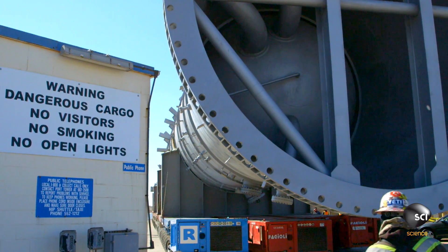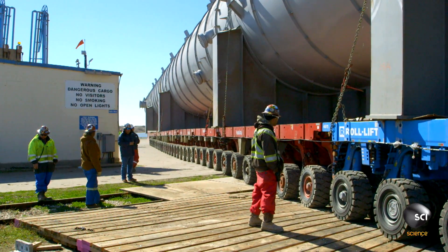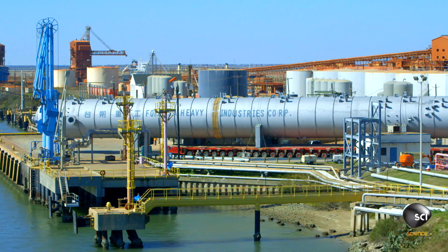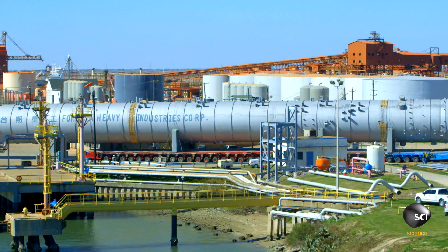After just one hour, the team have made it around the corner and off the dock. It's a relief for Superintendent Mike Fidler: "We got around that nasty corner with this big piece of steel, so we're more than happy at the moment. Come on, let's get rolling."